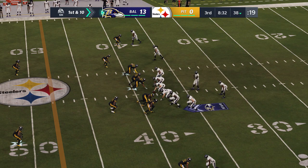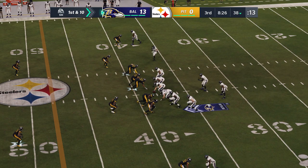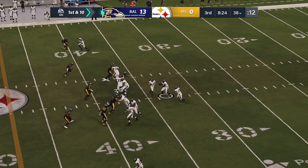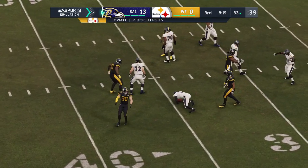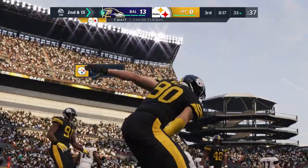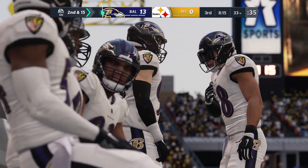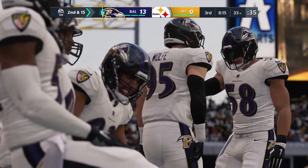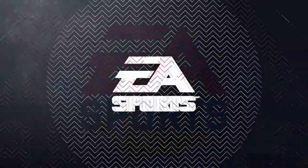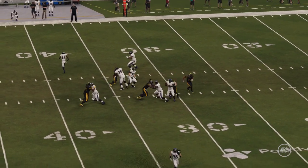First and ten at the 38. Off the play fake, Griffin drops back — Steeler pressure too much, he goes down. T.J. Watt able to get in there for his second sack of the afternoon. Pittsburgh needs a stop to get back in this game, and here's one right to start the third quarter. Any time you go to the locker room with a two, three-score deficit, you need that stop, get the football back — and they've done just that.